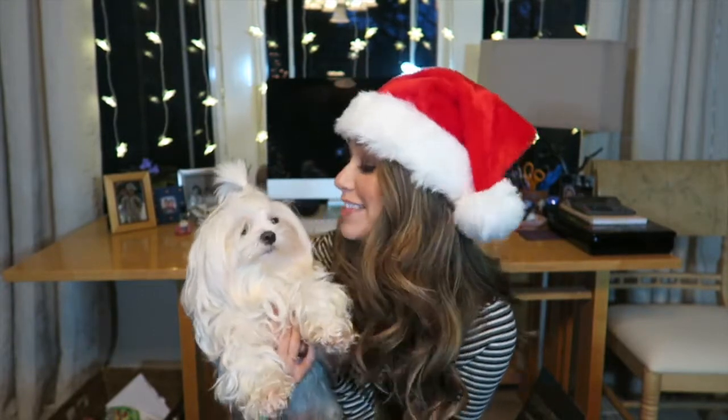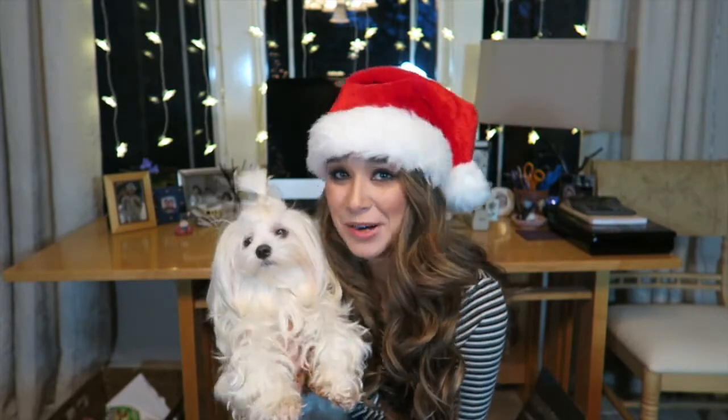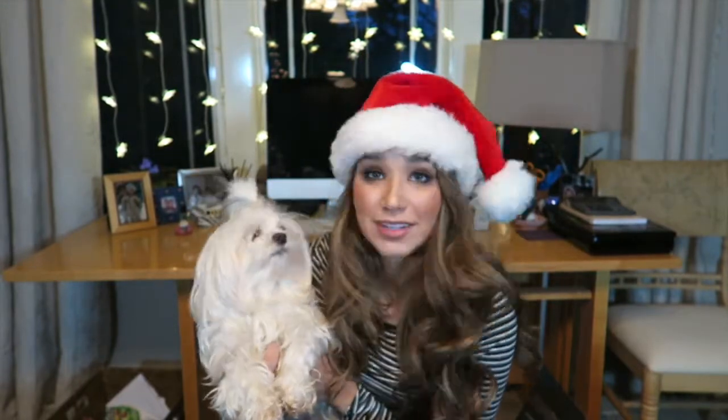In my last video I brought Bam Bam on and made him wear a Santa hat, so I thought it was only fair that I put mine on today — and he looks totally normal, so I think he wore it better than I did. He has this perfect little ponytail to hold it. I'm a huge pet lover, so let me know if you have pets down below.